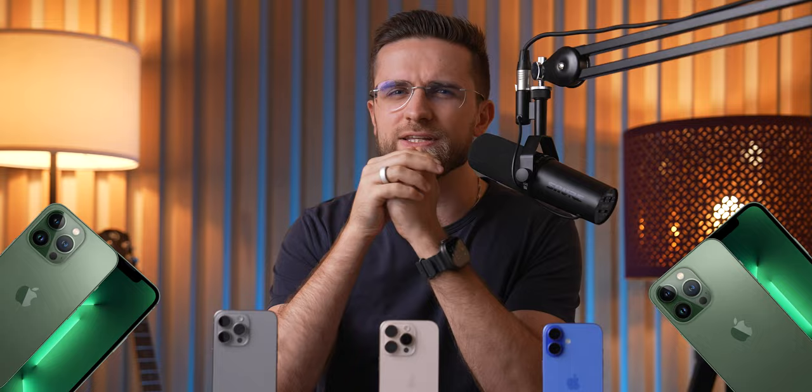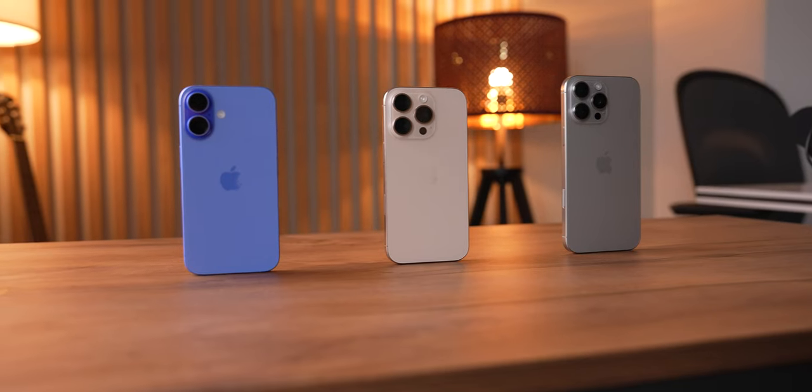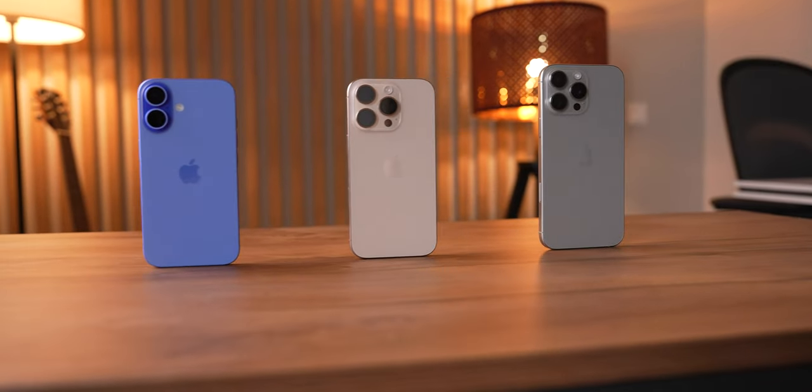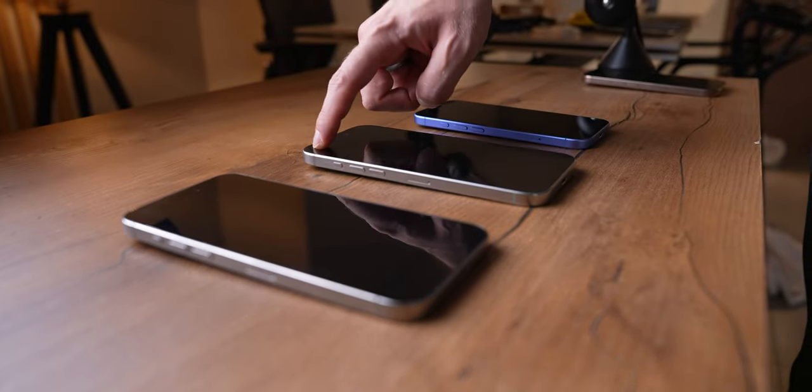Remember that green iPhone 13 Pro? Yeah, those were the days. The Pros are a bit bigger this year, but honestly, comfort is such a personal thing. The size to buy really depends on what you're comfortable with. I've been jumping between all three of these phones for a bit now.